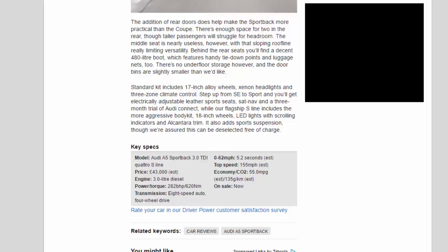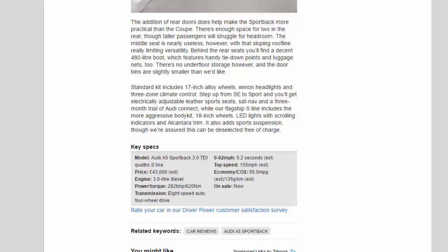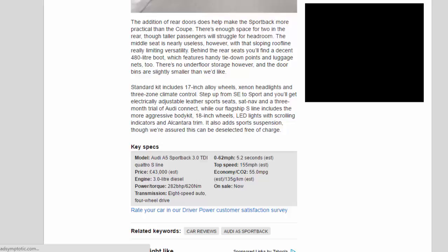Standard kit includes 17-inch alloy wheels, xenon headlights, and 3-zone climate control. Step up from SE to Sport and you'll get electrically adjustable leather sports seats, sat-nav and a 3-month trial of Audi Connect, while the flagship S-Line includes the more aggressive body kit, 18-inch wheels, LED lights with scrolling indicators and Alcantara trim. It also adds sports suspension, though we're assured this can be deselected free of charge.